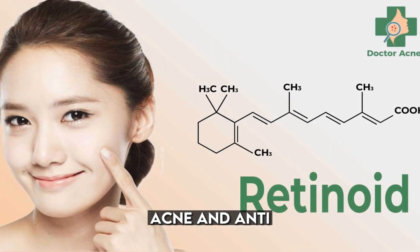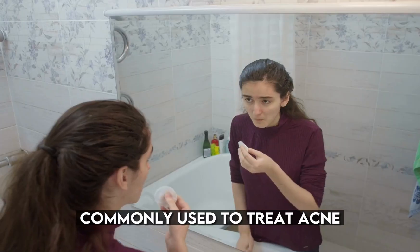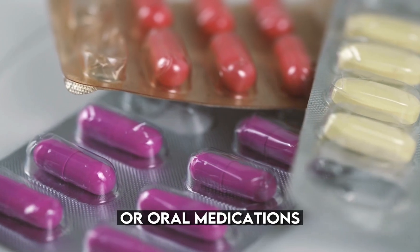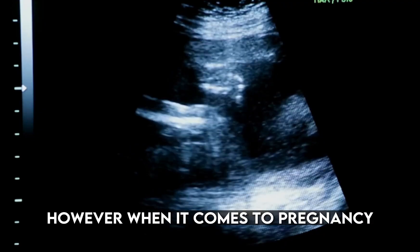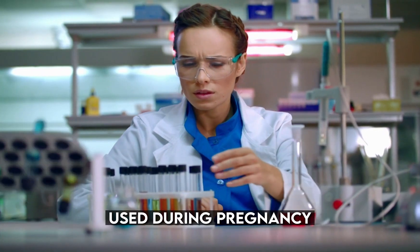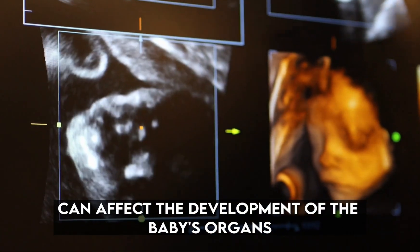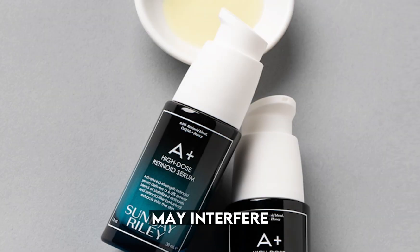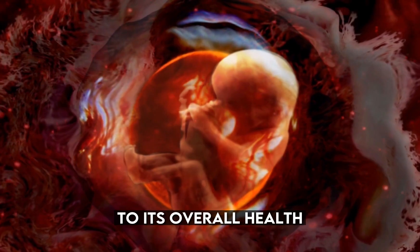Number 9: Retinoids — acne and anti-aging medication. Retinoids are a class of medications commonly used to treat acne and reduce signs of aging. They come in the form of topical creams or oral medications and are known for their effectiveness in improving skin conditions. However, when it comes to pregnancy, caution must be exercised. Research has linked retinoid use during pregnancy to severe birth defects. These defects can affect the development of the baby's organs, limbs, and central nervous system. It is believed that retinoids may interfere with the normal growth and formation of the fetus, posing a potential risk to its overall health.